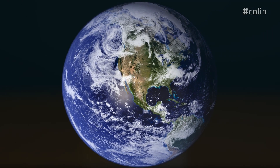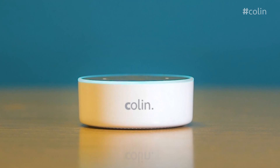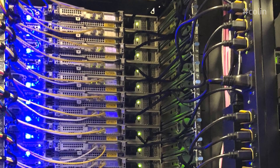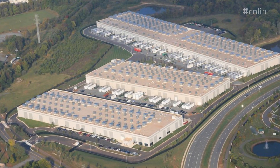Oh wow, so what else is in a data center? Well, the servers, or computers, all get stacked up in cabinets called racks, and they all line up in rows. Some data centers have thousands of servers and can be bigger than football pitches, which is very very big indeed.